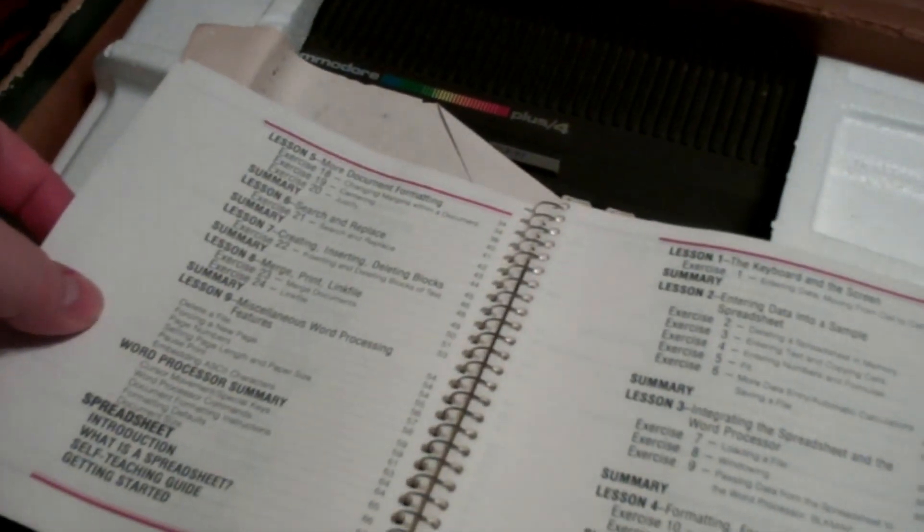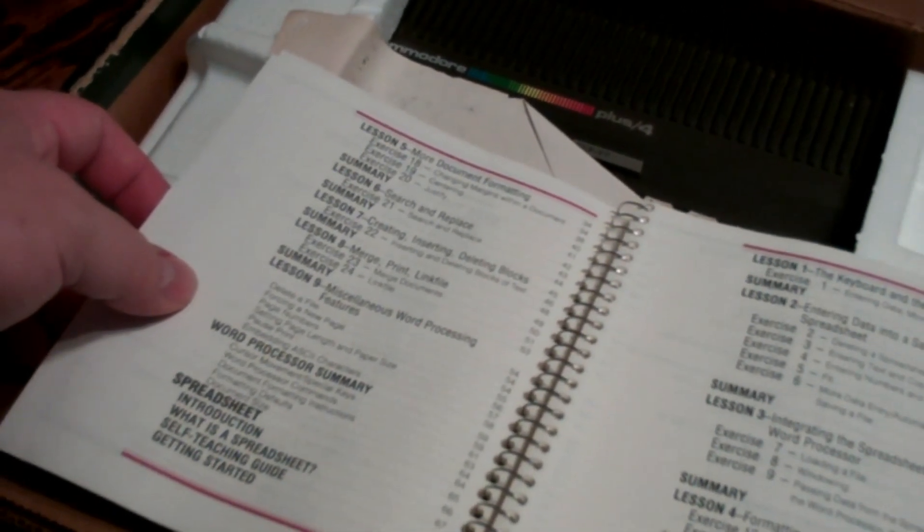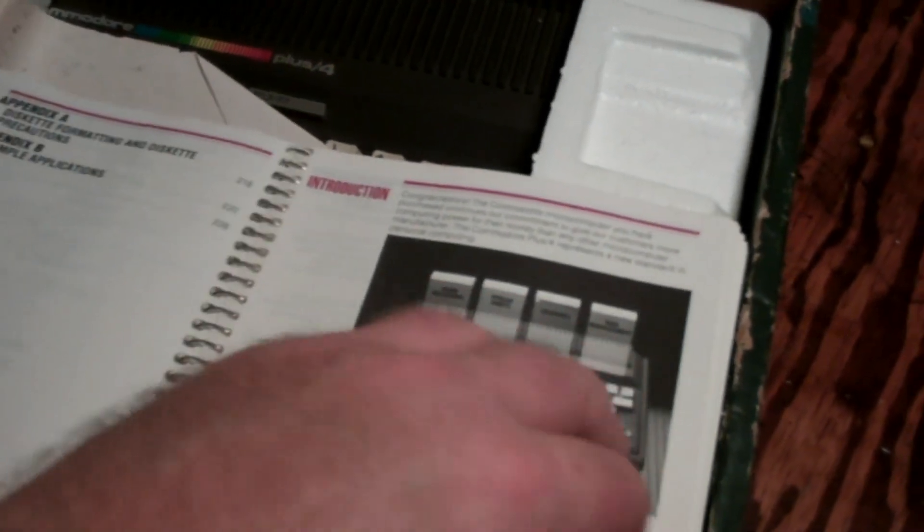Command prompts — this is before the DOS days, I do believe. Getting started. Sample document. Editing and printing. Customizing margins and advanced editing. More document formatting. Search and replace. Creating, inserting, and deleting blocks. Word processing summary. Keyboard and screen. Basically the whole entire manual is in here.